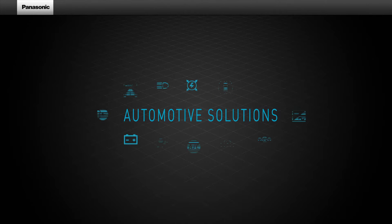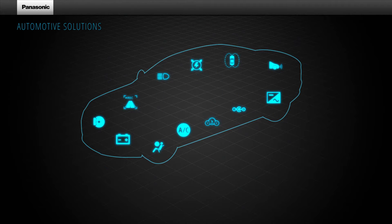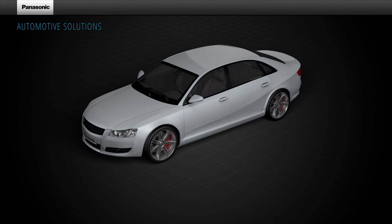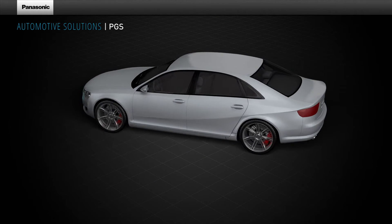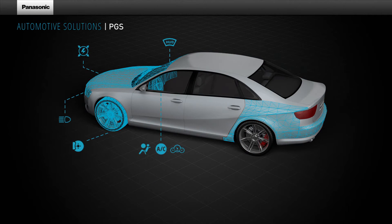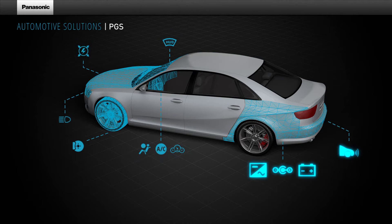Did you know that Panasonic is one of the key players in the automotive industry? Let's have a look at some of the most exciting examples such as the thermal management solution, the pyrolytic graphite sheet, or in short, PGS. PGS can be used in head-up displays, energy management systems, for lighting or braking systems, but also within dashboards such as for air conditioning, power electronics, and radar systems.